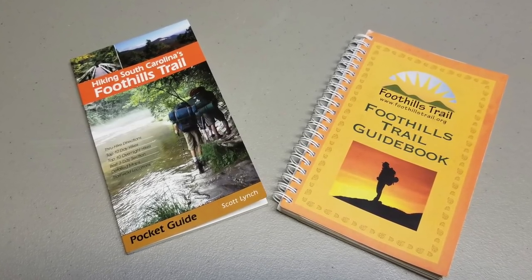I want to start by saying that I am a member of the Foothills Trail Conservancy and I'm the trail maintenance coordinator for that group. But I'm going to give you an honest and objective opinion on each one. I made a list of five things I liked and disliked about Mr. Lynch's book, and the same for the Foothills Trail Conservancy's official guidebook. At the end of the video I'll tell you which one is my choice.